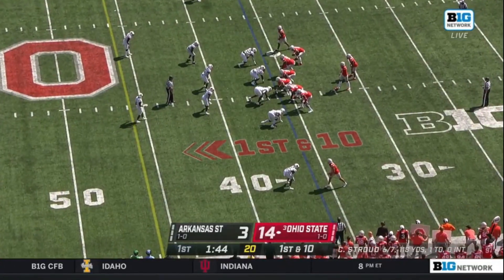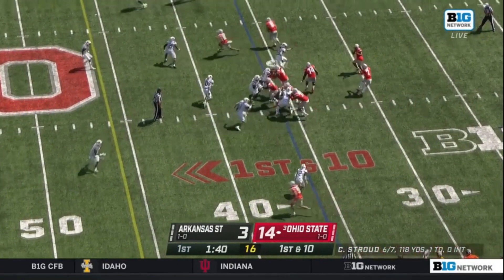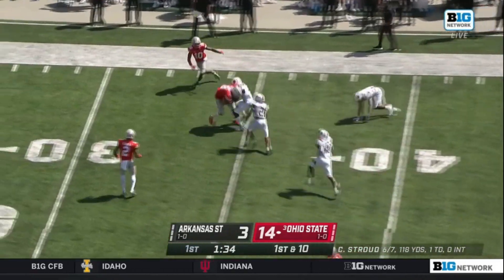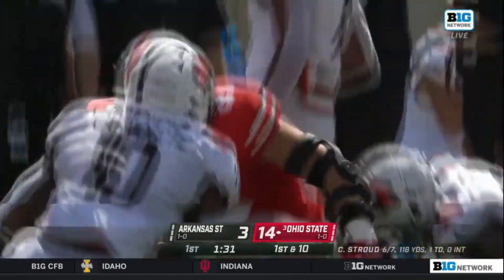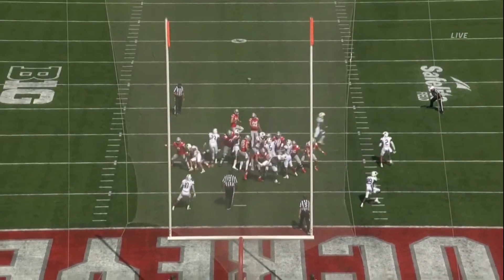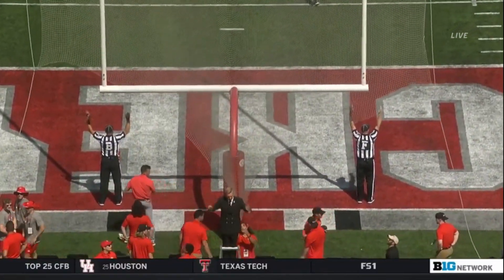Leading 14-3 with a minute 44 to play in the first quarter. C.J. Stroud gets the snap, fakes a pitch, sets to throw. Pressure coming — arches it down the right side. Caught by Cade Stover at the 40 of the Red Wolves. He drags a defender with him to the Arkansas State 31, first down. Bradley Robinson to snap, put down to the 14 by the holder. The kick for Ruggles is up and he hits it — Noah Ruggles, his first field goal of the year.